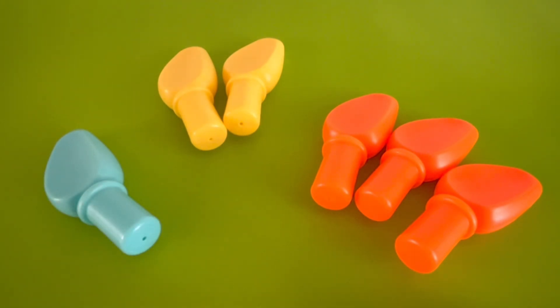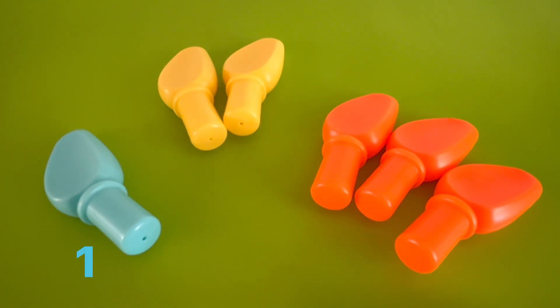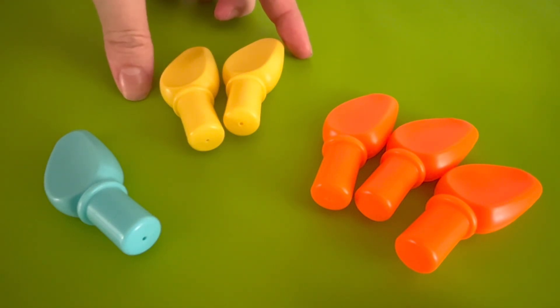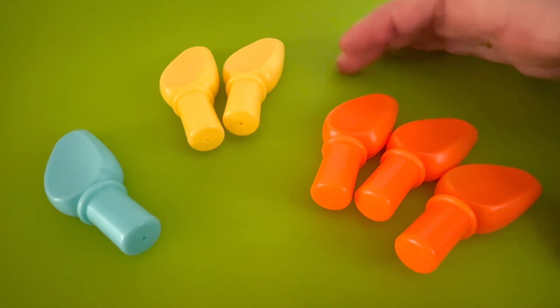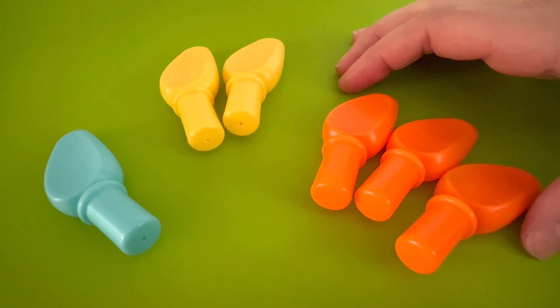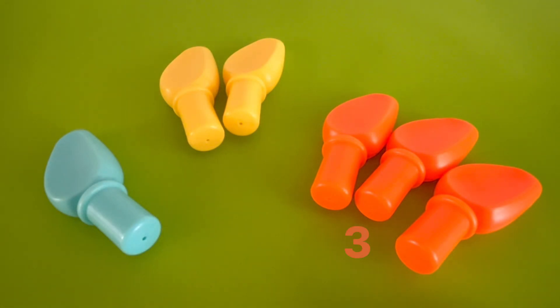I found some piles of dinosaur spikes. Can you help me count how many spikes are in each pile? Let's start with the blue pile — how many do you count? I count one dinosaur spike. One blue spike. How about the yellow pile? Let's count them. One and two — there are two yellow spikes. There's one pile left — it's the orange pile. How many orange dinosaur spikes do you see? Let's count them. One, two, three. Three orange spikes.